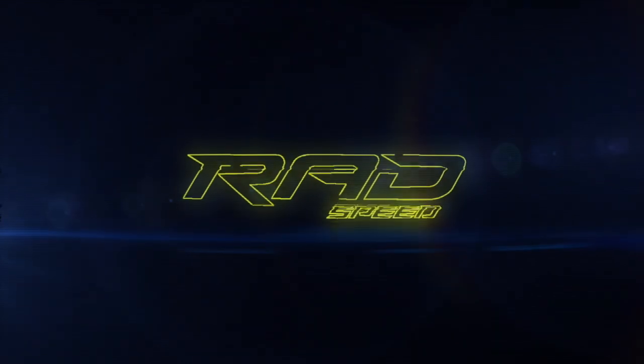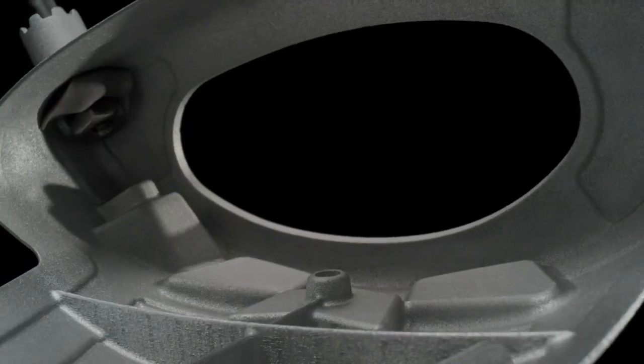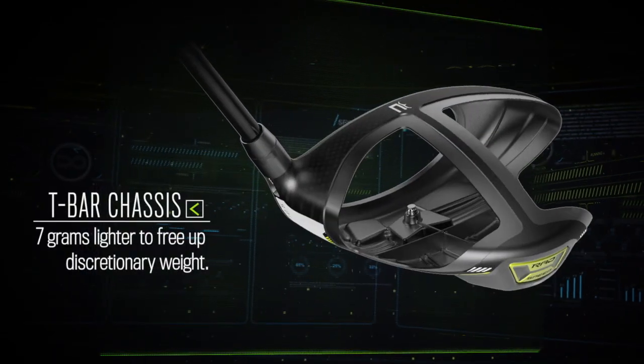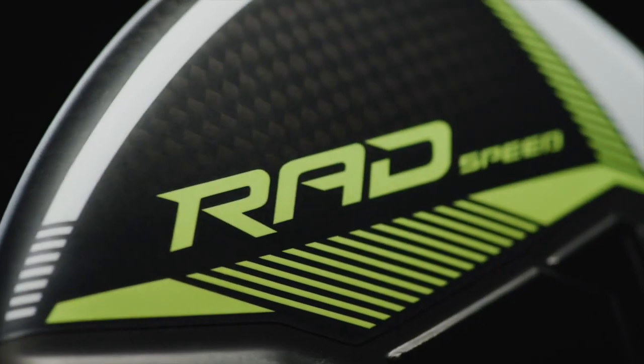Let's start with the new Cobra RAD Speed driver. RAD Speed stands for radial speed. They've moved the weighting all throughout the perimeter of the golf club face — balance with heavy weighting at the trailing edge — so the moment of inertia has been created across the face as well as low and back. It still has the T-frame, which was well accepted. The design uses frames to reduce weight so graphite and other materials can be added.